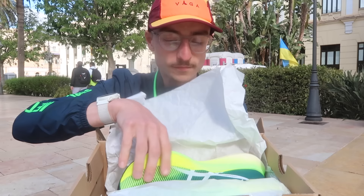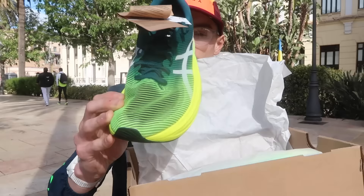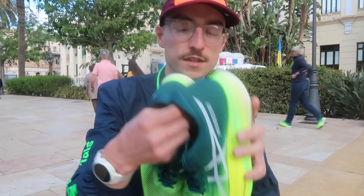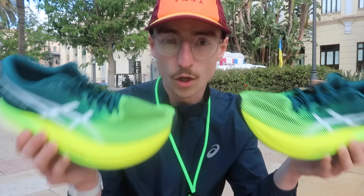Here's a first look at the Metaspeed Sky — lovely colourway. I'm going to get to try these shoes over the 5K distance on the same day that the professional athletes run on the course, which is literally just beside me here. Sorry if there's any road noise, but here's a first look at the Metaspeed Sky in my size. So, so lightweight — when he handed me the box I thought, is there anything even in the box? It felt so light. I've never tried any ASICS road racing shoes, so it will be interesting to try these. I'm just going to put them on and put them through their paces for a few strides.